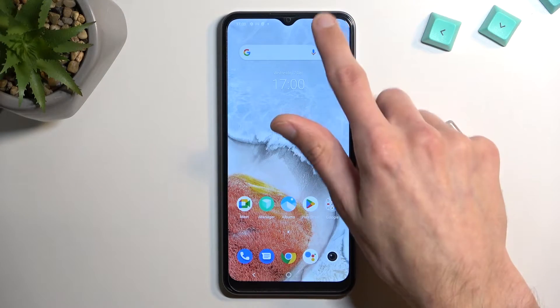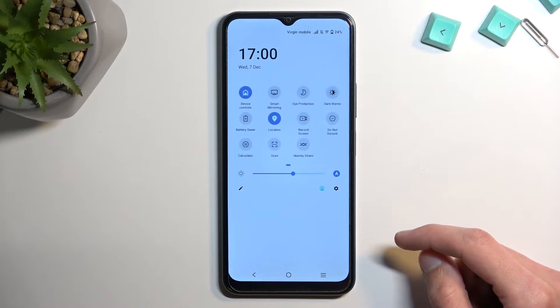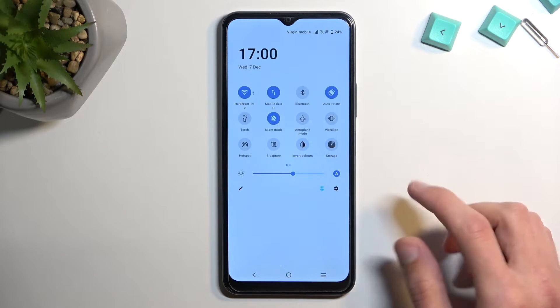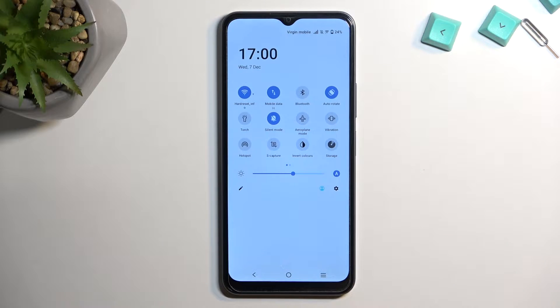Now to get started, let's pull down our notifications. Extend the list, and somewhere in here you'll find a hotspot toggle. For me, it is right here in a corner. This is the default location of the toggles, so hopefully you can find yours in the same exact place.